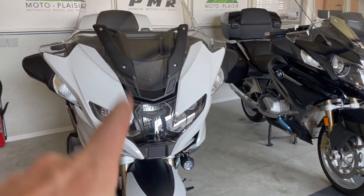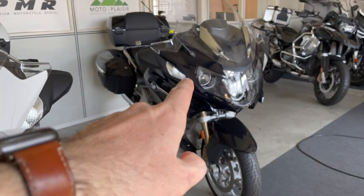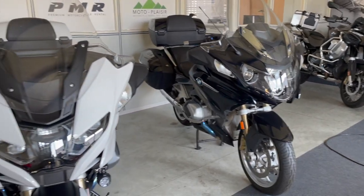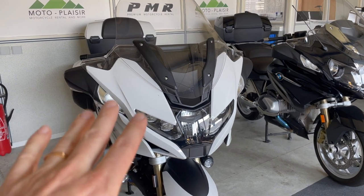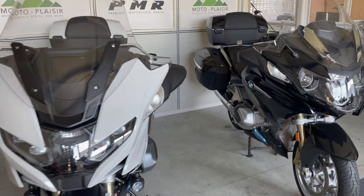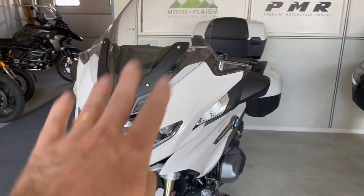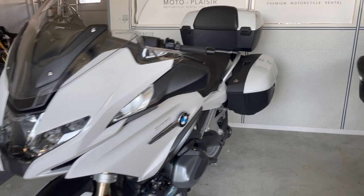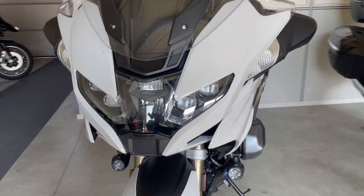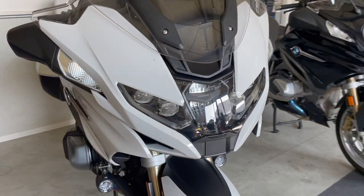This one is the 2021 model and this one is the 2020. We will have a look at four things that are, in my opinion, good improvements, and four things that I regret a little bit.